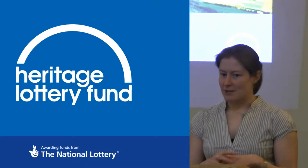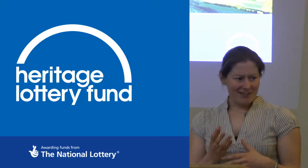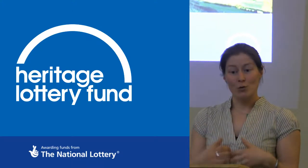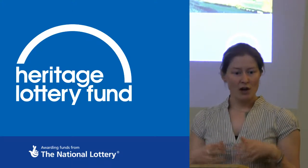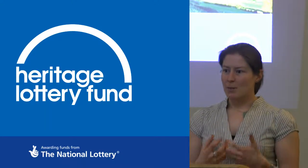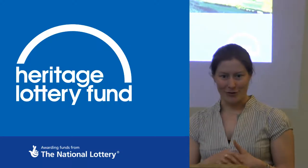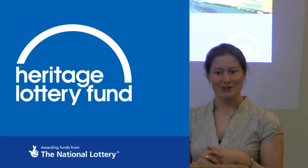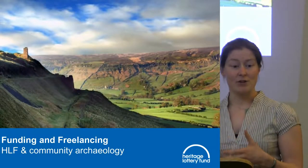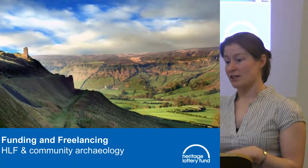I'm here today because Tara asked me to come and speak to you as Skills for the Future trainees, to give you an idea of who we are as a funder, what we do, what our strategy is, what our framework is, and also to give you some practical examples of the types of projects we fund, plus practical tips for working with community groups thinking about applying to us.